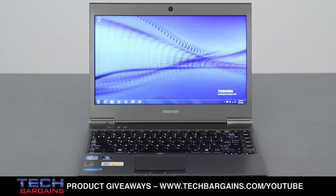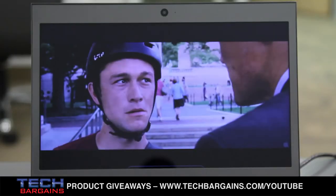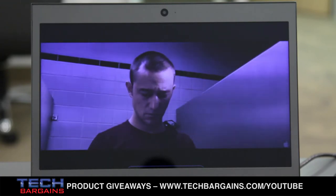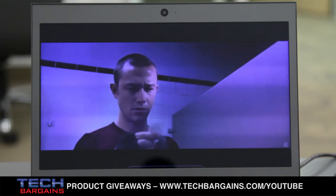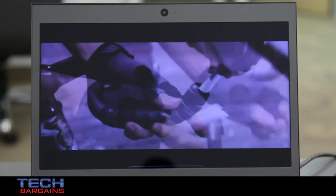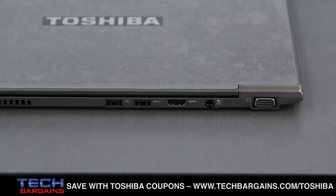The Z835 we reviewed was powered by an Intel Core i5 2467M processor running at 1.6GHz, boosted up to 2.3GHz via Turbo. It came with 6GB of DDR3 RAM and integrated Intel HD graphics. Content is displayed on the 13.3-inch HD TrueBright LED backlit display with a native resolution of 1366x768. The system has a 128GB solid state drive, Max Audio LE-certified speakers, HDMI and VGA ports, Bluetooth 3.0, and is wide-eye capable.